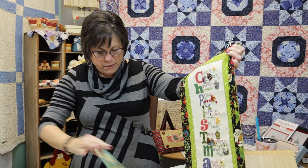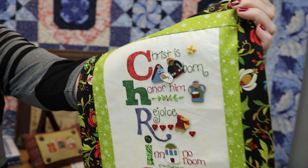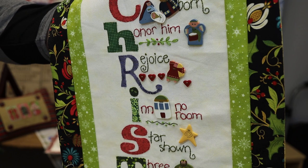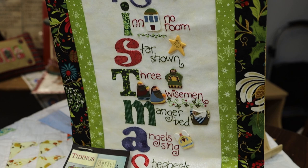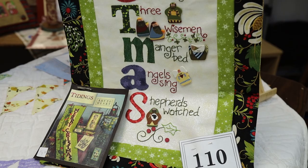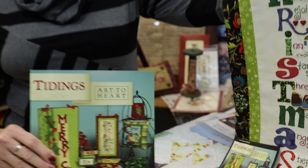My first one — I just pulled it off the floor — it's still a sample after a million years. This is from Tidings by Art to Heart, and it's an embroidery piece with some button company buttons on it. I can't remember the name of it — probably something about nativity. It was on the very front page of the book, and it was fun to make. I probably made it five or six years ago and it's still selling well. Everybody likes the three-dimensional part of it.